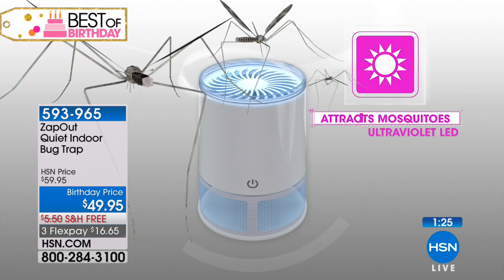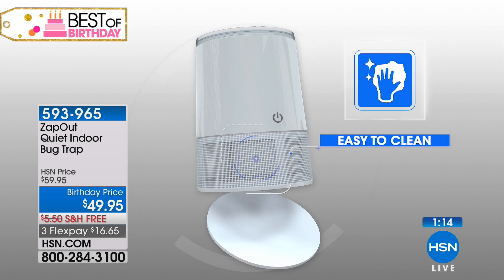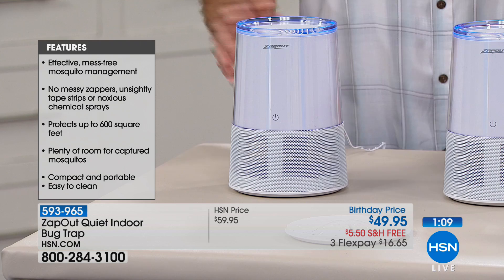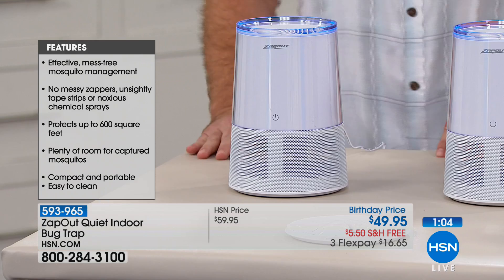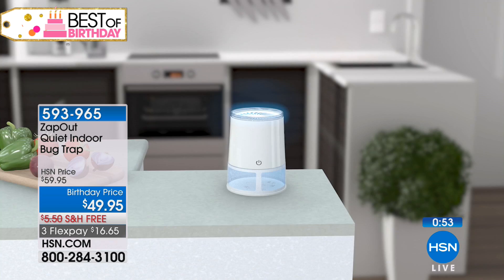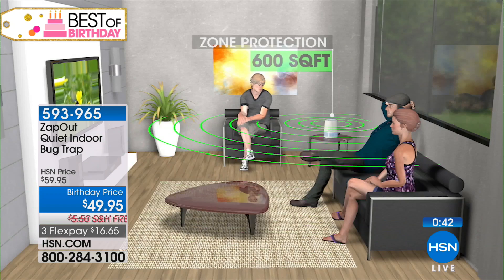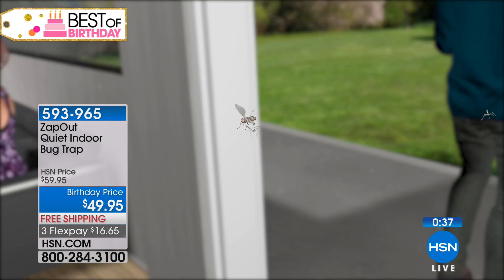With the insect trap, the technology is so brilliant — it's that soft blue light emitting that 365 nanometer wavelength, the ice cream that insects and mosquitoes are attracted to. Let it do the work: the fan captures anything that comes on top, sucks it down, and your home environment is completely protected. You don't have to worry about chemical sprays, unsightly tape strips, or messy noisy zappers. It's quiet, it's clean, it's modern looking. The unit plugs into any outlet so you can place it anywhere in your home.